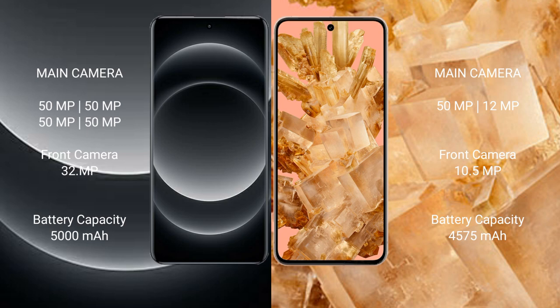Xiaomi 14 Ultra has a 5000mAh battery with 90W fast charging support. Google Pixel 8 has a 4575mAh battery with 27W fast charging support.